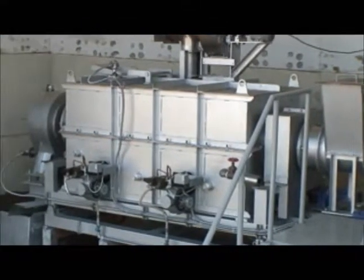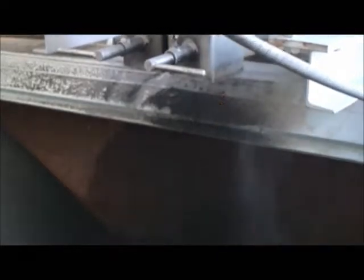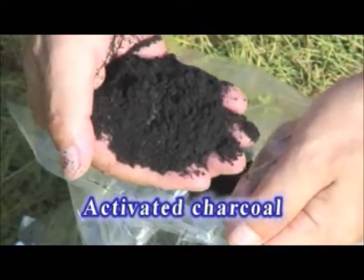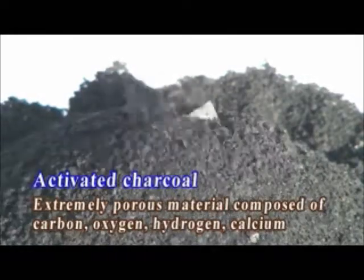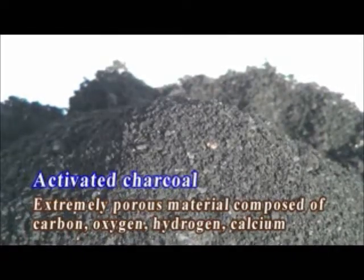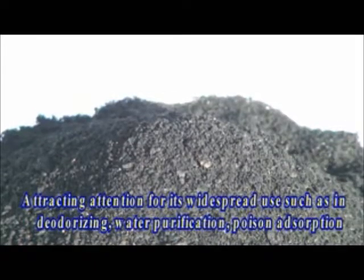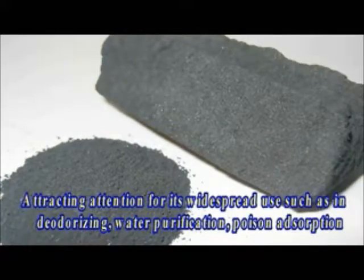The garbage tossed into the Super Stone Clean 530 transforms into a product that has recently come to attention — Activated Charcoal, high in demand for its versatile application. Activated Charcoal is mainly composed of carbon, oxygen, hydrogen, and calcium, and is a very porous material. Its microporous surface absorbs various matters, making it applicable to deodorization, water purification, and medical treatment for poisoning. Activated Charcoal is the center of attention for its contribution to mankind.